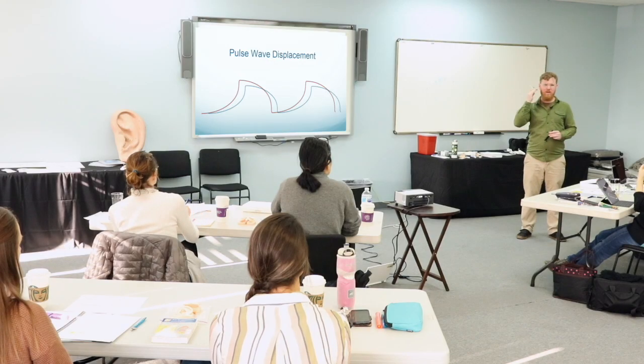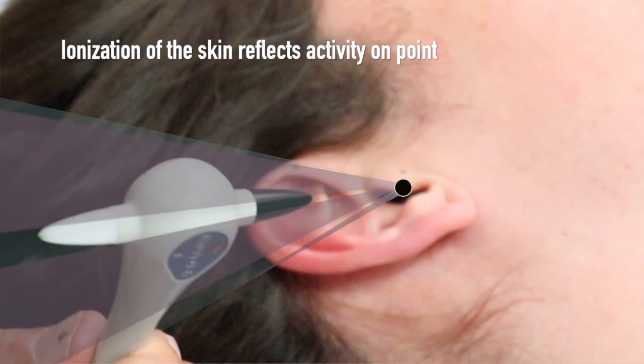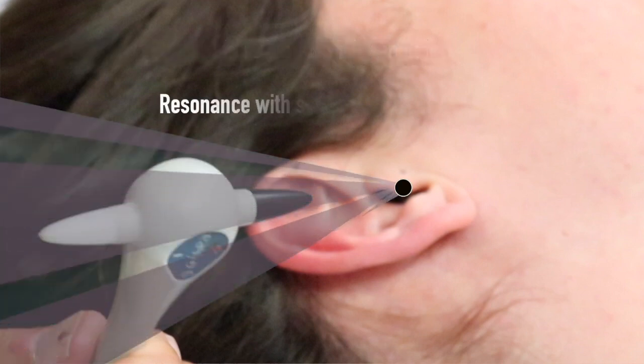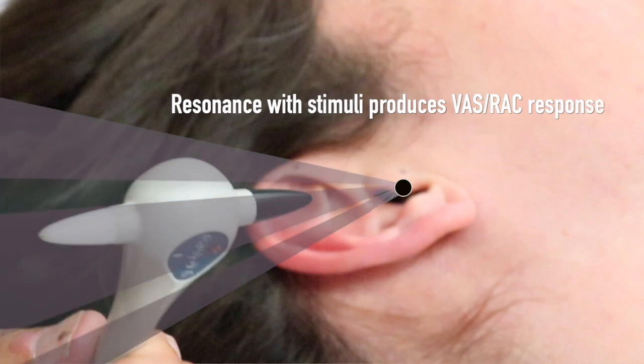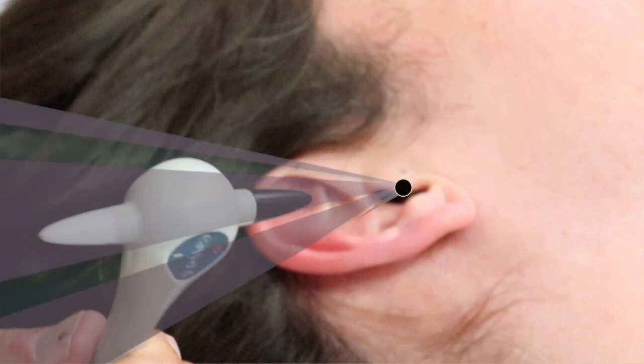If there are no active points on my ear and I do this, there will be no VAS response. The ear will only produce an active point if there is a disturbance. That is one of the key reasons why this medicine works so well — because we are only going to find problems.